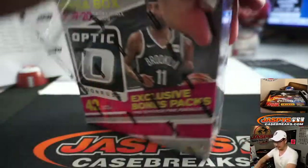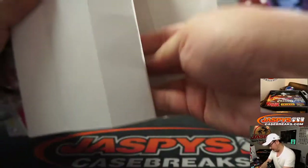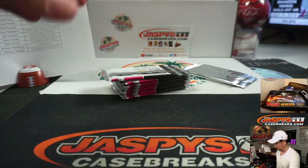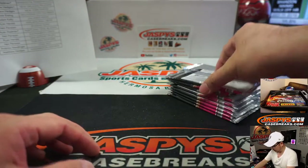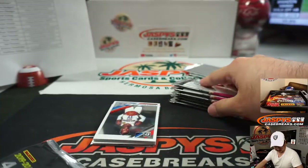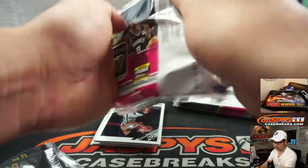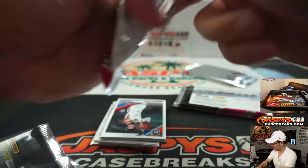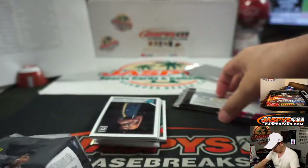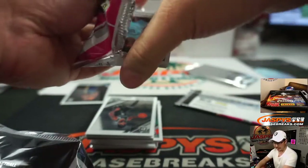All right, come on, second box. Good luck with box two. There's a Zion — just a regular one, but still nice nonetheless for Matthew Hedges.